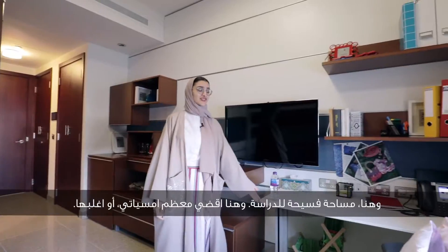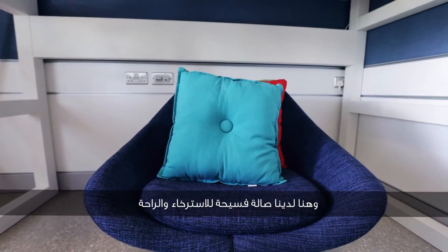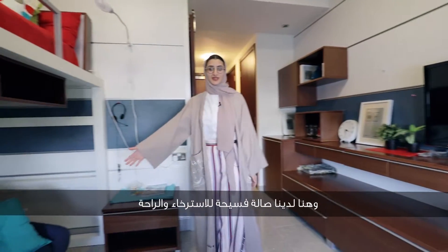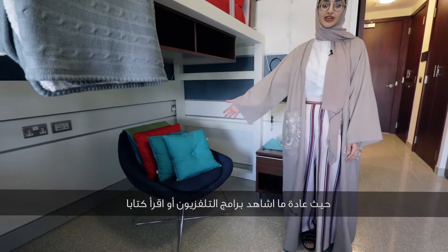Over here is a very spacious study area. This is where I spend most, if not all, of my nights. And over here we have a very comfortable loft area where I will often watch my TV shows or read a book.